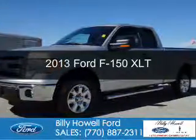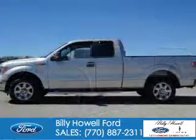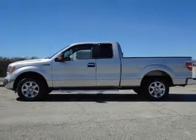This is a used 2013 Ford F-150. It's powered by rear wheel drive, a 5-liter, 8-cylinder engine.